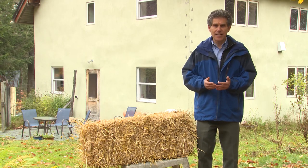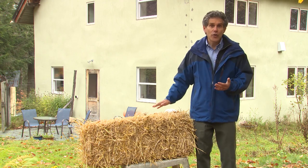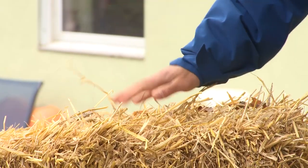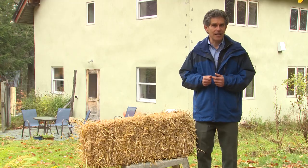I'm in Norwich, Vermont, in the United States, standing near a house that is made of straw. Although you wouldn't know it from inside or outside, this house is filled with the dried stalks of wheat between the inside walls and the exterior siding. Except that the walls are thicker to allow for more straw between the walls, you might not be able to easily tell that this house is different from most other houses in this region of New England.